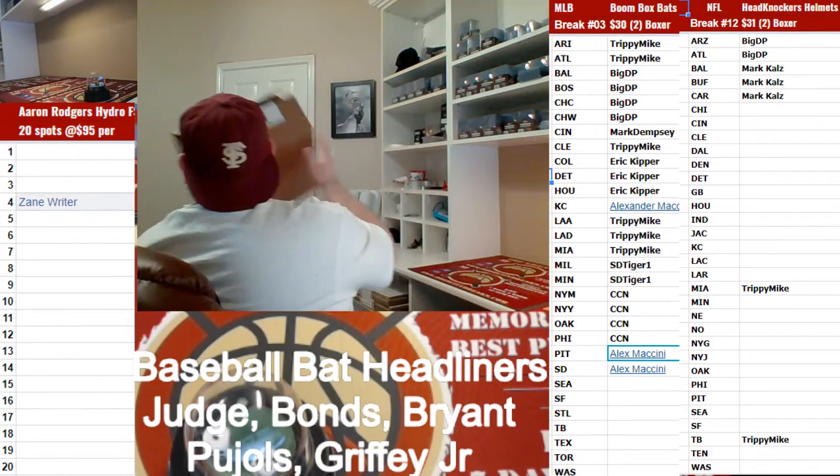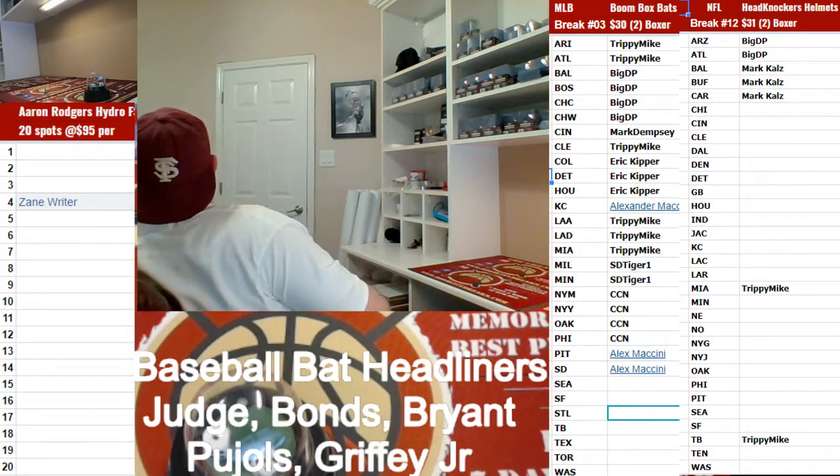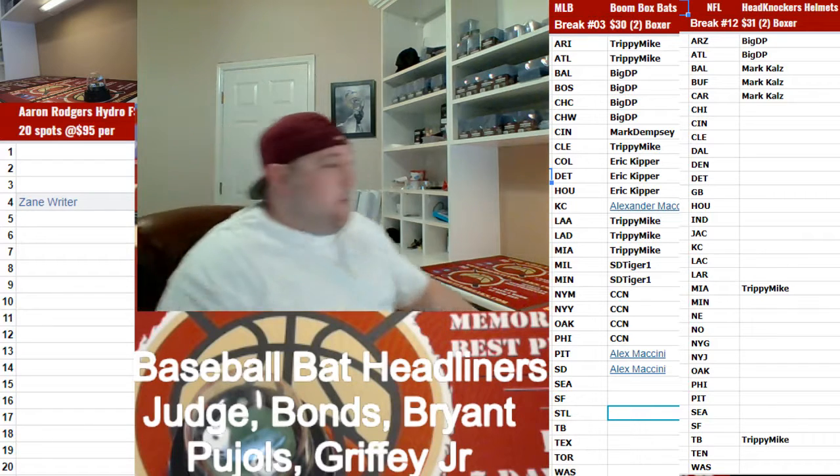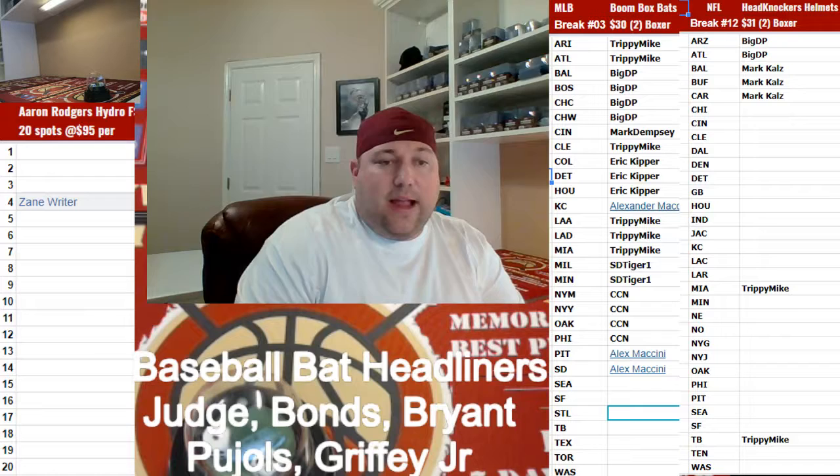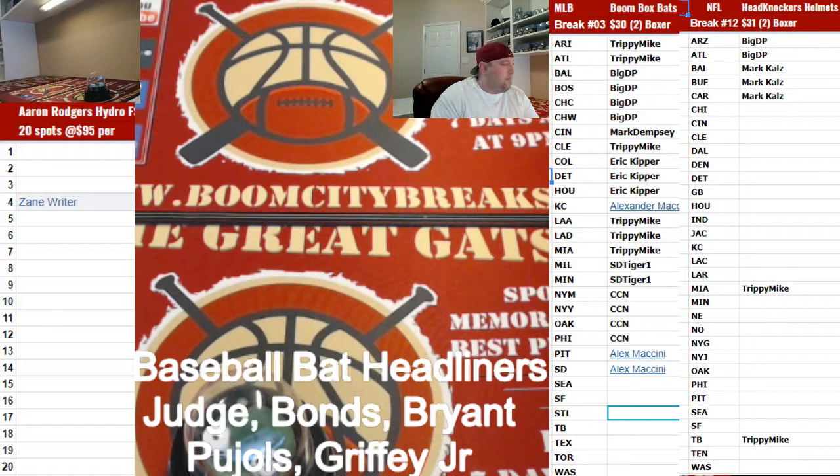That's a cool helmet right there. Matthew, get in the baseball bat, help us fill it, we're close. Alright, that'll wrap it up for that break. Thanks for watching, see you next time for Boom City Breaks. Have a good one.